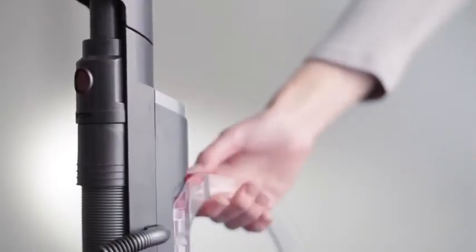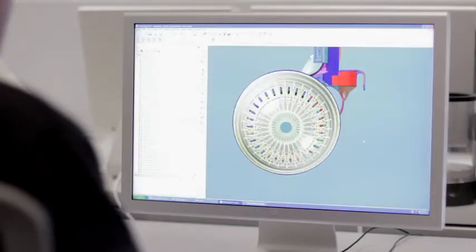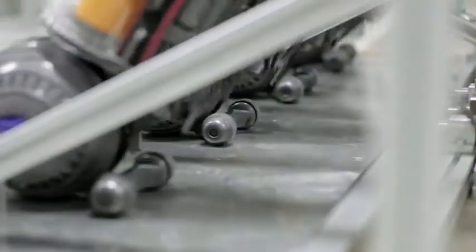The bin is easy to empty and there are no bags and filters to buy. All Dyson vacuums are made from tough and durable materials and have been tested to survive a lifetime of use. And they come with a 5-year guarantee and a lifetime of support from Dyson experts, who are trained by the engineers that develop the machines.